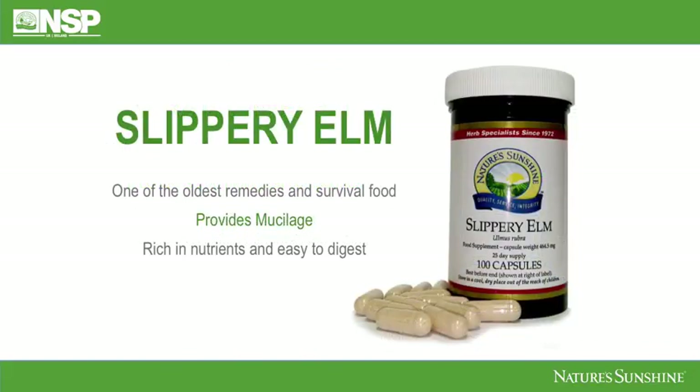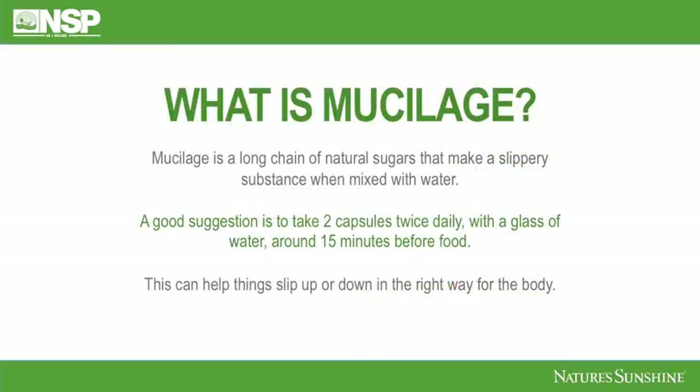Along the lines of being inflamed, we can also look at Slippery Elm. It's one of the oldest remedies and survival foods — Native Americans used it for people recovering from all kinds of illnesses. Slippery Elm provides mucilage and is rich in nutrients and very easy to digest, so it really gives you a break when you are not well. Mucilage is a long chain of natural sugars that makes a slippery substance when mixed with water. A good suggestion is to take two capsules twice daily with a glass of water about 15 minutes before food — this will make a slippery solution within your stomach to go right through the small and large intestine.